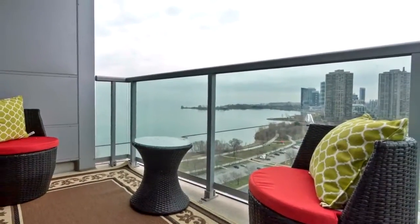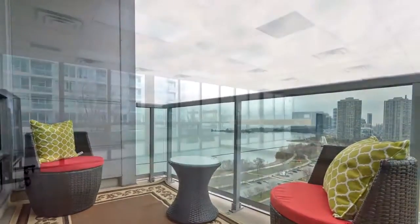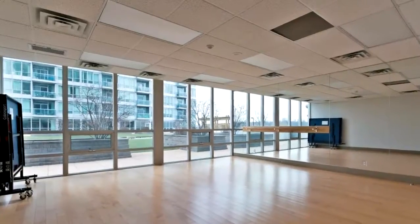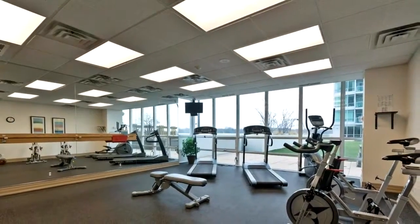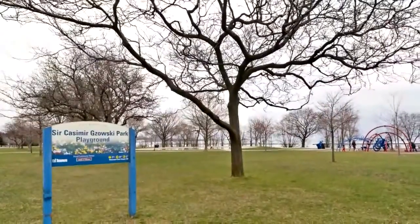This condo will keep you active as it's close to transportation, easy access to TTC, downtown Toronto, High Park, Bloor West, endless shops, walking trails, Sunnyside Park, and beaches. The list goes on. Make the first step to owning your new lifestyle by booking your appointment to view today.